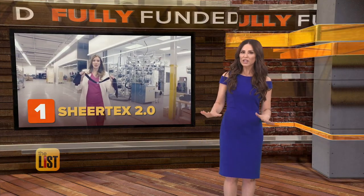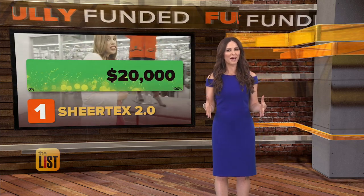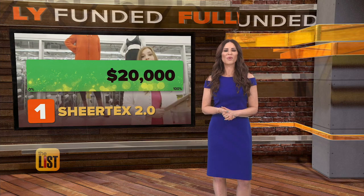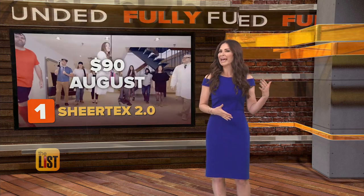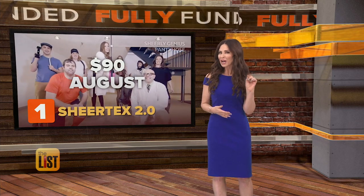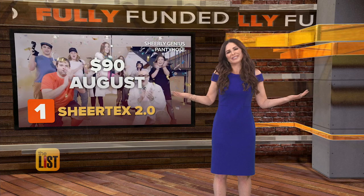They reached their funding goal in just 30 minutes, asking for 20 grand to make their stockings. So far, they've earned over one hundred and ten thousand dollars. They should go for around 90 bucks and we could put on a pair in August.